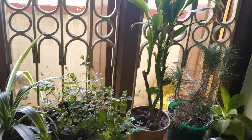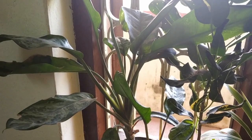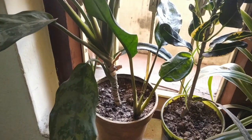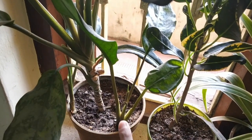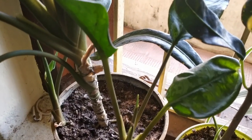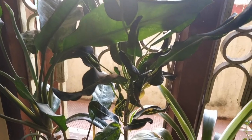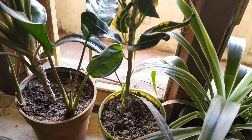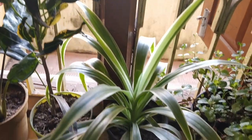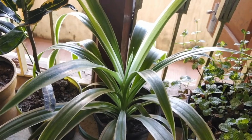First off, I have this beautiful plant — I think it's a Chinese evergreen — and it already has a pup over here which has also grown quite well, and then we have another pup over there which has just started. Next to that I have this crotonka plant which has been growing very well. Then I have this spider plant and I think it needs to be repotted very soon.